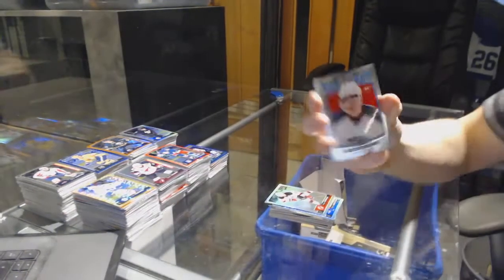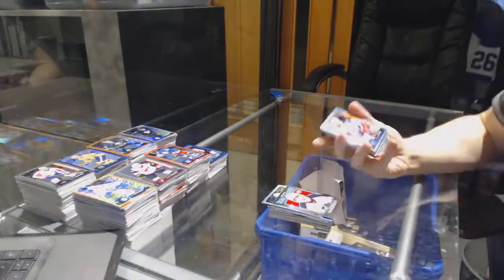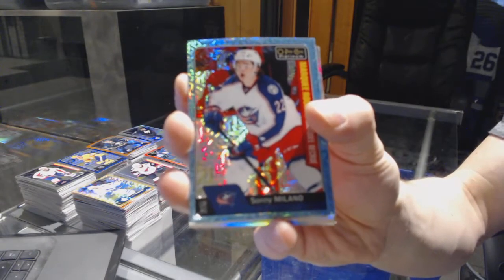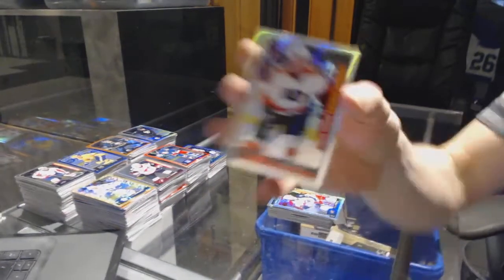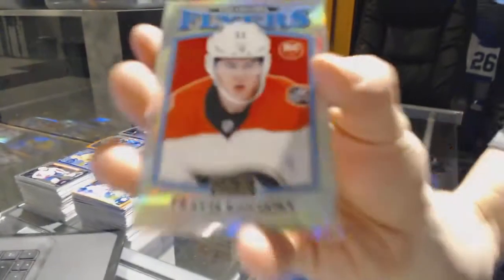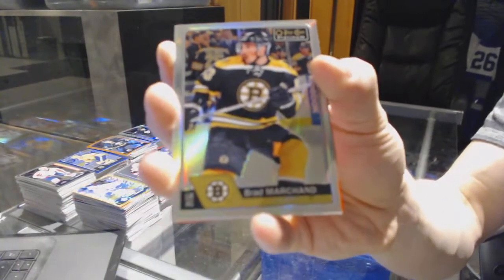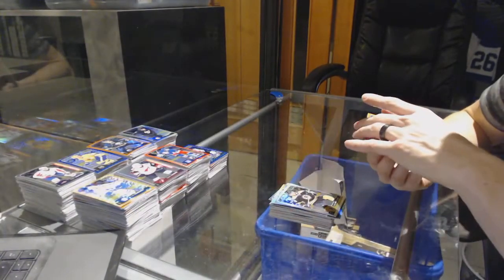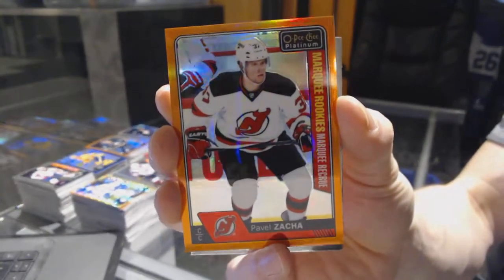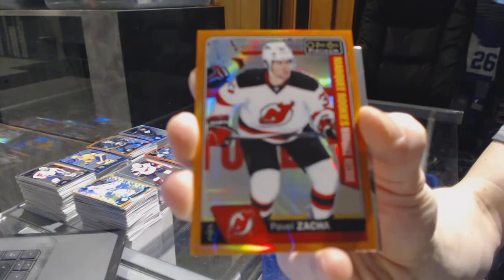Retro rookie for the Columbus Blue Jackets, Zach Wierenski. Marquee rookie Icy blue tracks for the Columbus Blue Jackets, Sonny Milano. Marquee rookie Rainbow for the Philadelphia Flyers, Travis Konechny. Retro rookie Rainbow for the Philadelphia Flyers, Travis Konechny. Rainbow for the Bruins, Brad Marchand. We've got a marquee rookie Orange Rainbow numbered 5 of 25 for the New Jersey Devils, Pavel Zaka.